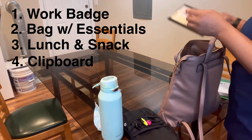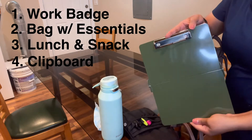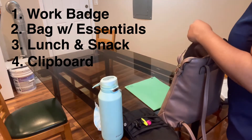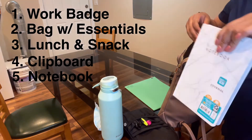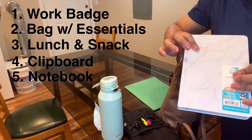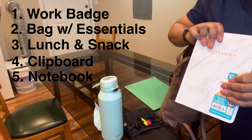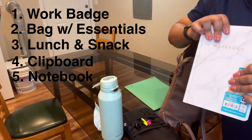I'm also bringing my clipboard. Right now I have nothing in it since this is like my first day at work. I'm going to bring this little notebook just to basically write down any information in terms of documentation and stuff that I really need to remember.